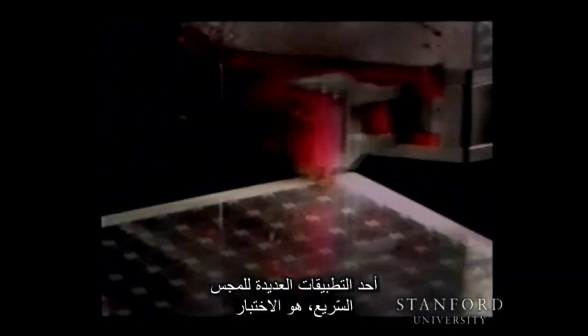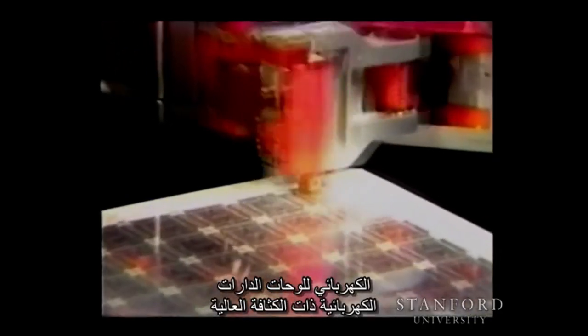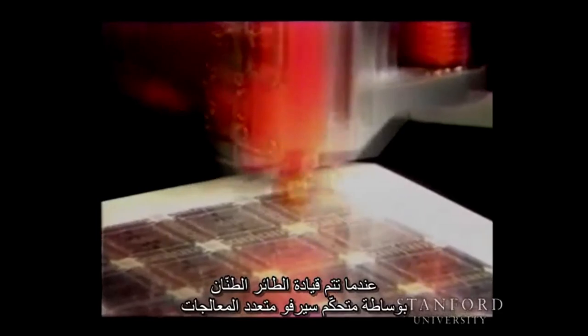One of many applications for high speed probing is the electrical testing of high density circuit boards. When driven by a custom multi-transputer servo controller, the Hummingbird can provide such testing at unprecedented rates.